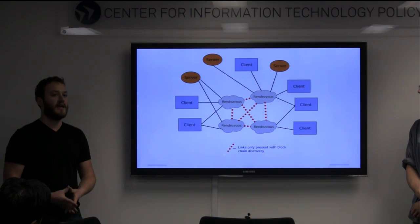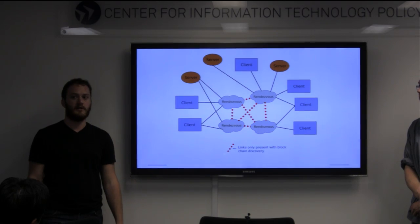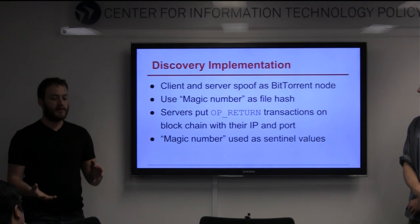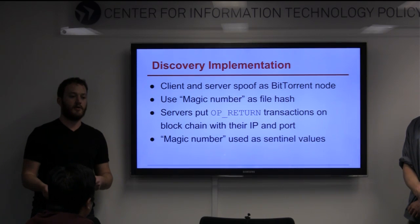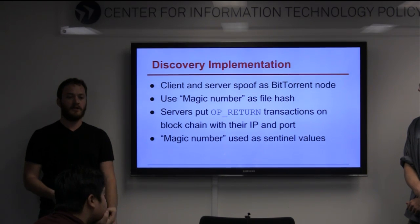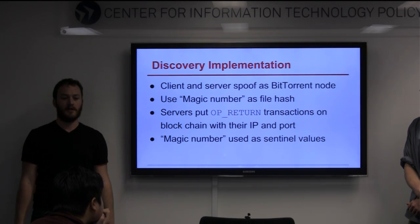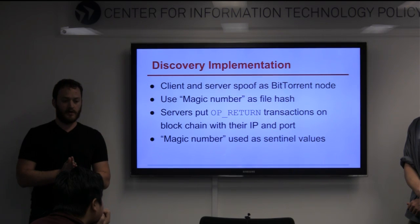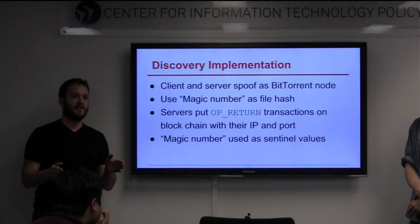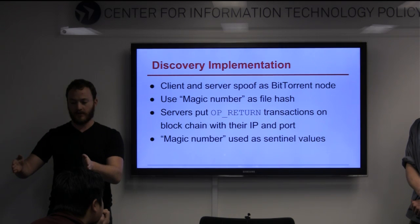This is much more robust. Where a BitTorrent tracker could be blocked or taken down, even if a client can only connect to one full node in the Bitcoin network, they can get the entire blockchain. We implemented both the BitTorrent tracker version and the Bitcoin version. In the BitTorrent version, clients and servers spoofed themselves as BitTorrent nodes, going to the tracker saying they're looking for a file — which is not actually a file — and the tracker would return all of the other clients and servers in the proxy network. In the Bitcoin case, we used the OpReturn operation, which allows you to put 40 bytes into a transaction. Servers would use OpReturn with a magic number in the first few bytes to demark the transaction as part of the proxy network. When clients scan through the blockchain, they see that magic number and read out the next few bytes as an IP address and port.